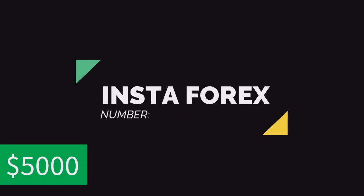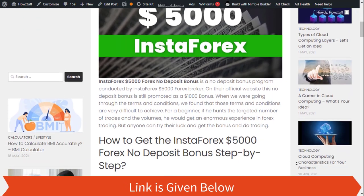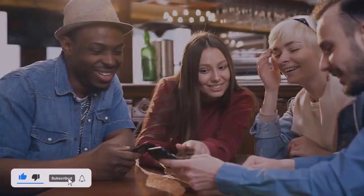Number five, the last one: InstaForex. This is something huge, but it's better to check this video first. Most of the things that you need to know are given here.